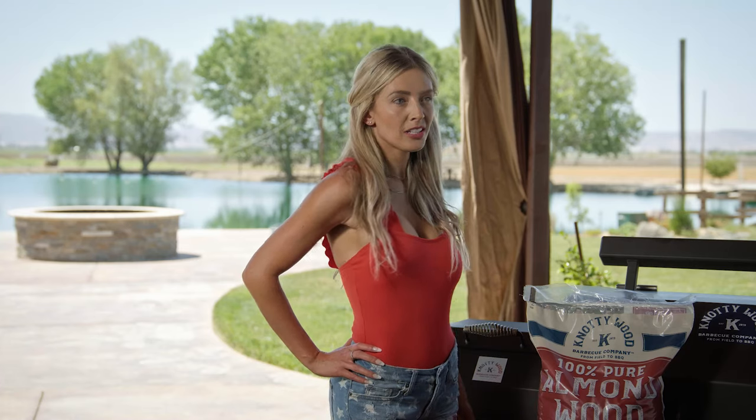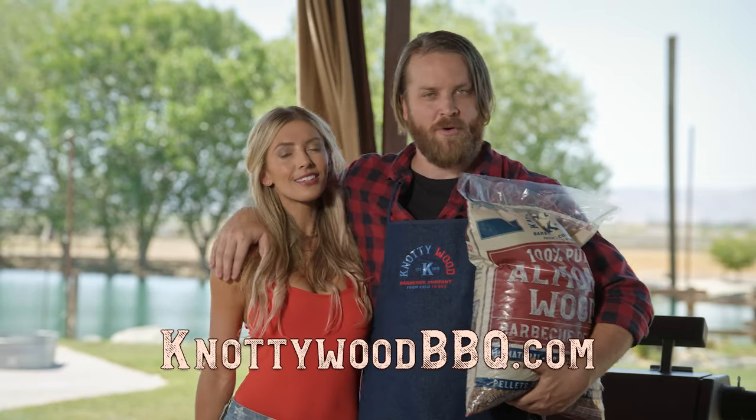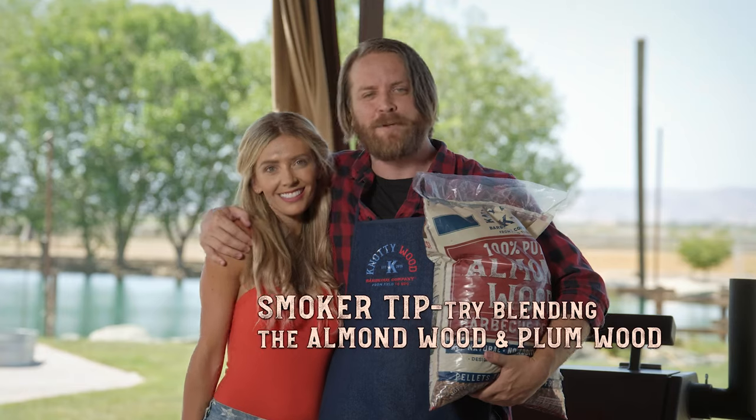Where do you want your Naughty Wood? In the hopper. Visit NaughtyWoodBBQ.com to order yours today. Naughty Wood pellets offer the perfect balance of sweetness coupled with a distinct smoke flavor — perfect for all meats.